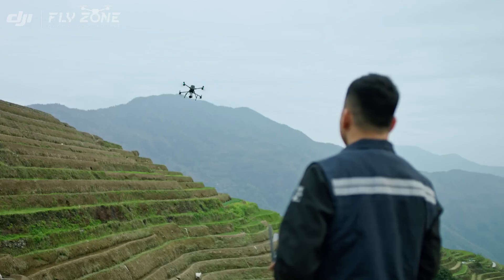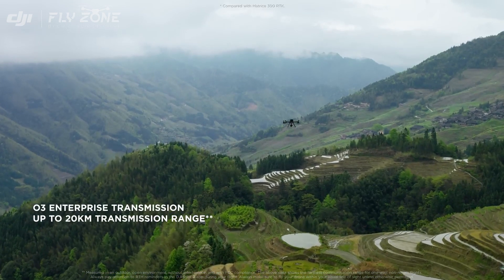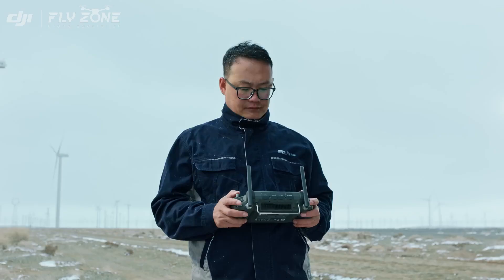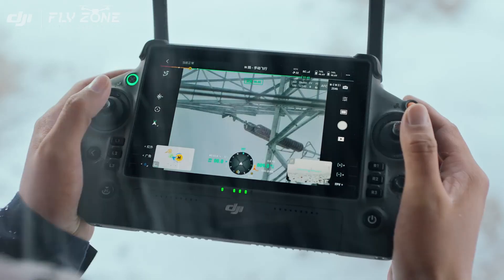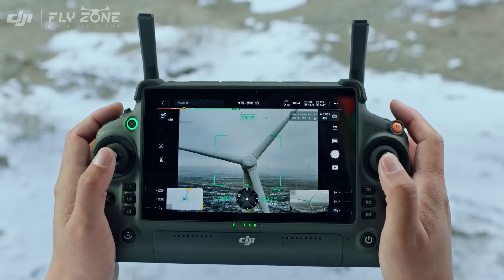Thanks to the optimized O3 Enterprise transmission system, the M350 RTK can complete missions that require longer ranges while keeping a stable connection. The DJI RC Plus excels in rain or cold environments with its rugged construction, giving you a seamless experience even in unforgiving conditions.